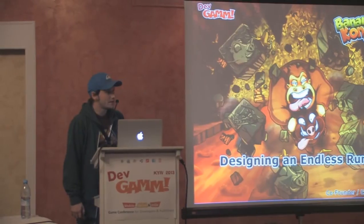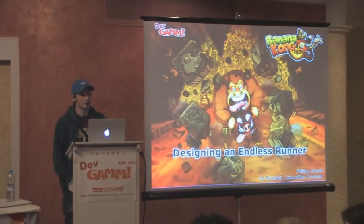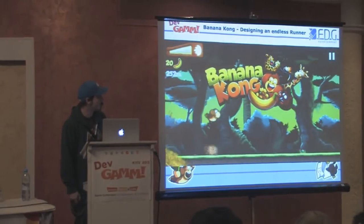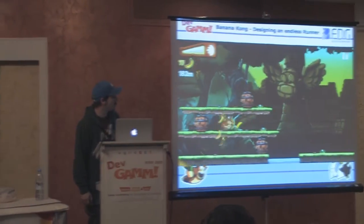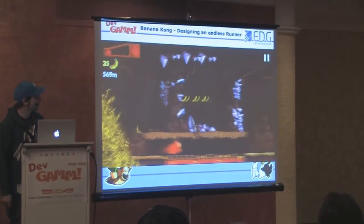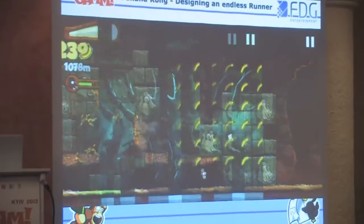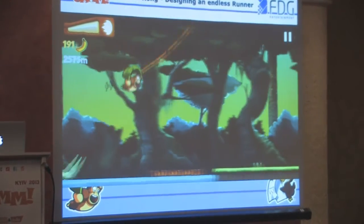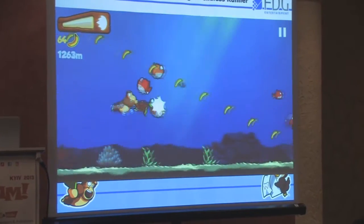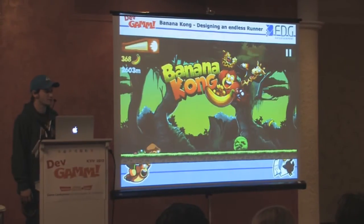This year we released Banana Kong, which was pretty successful. It's an endless runner where you play a gorilla running away from a banana avalanche, and there are four different layers of locations running in parallel that you can switch between with gameplay elements. It has very cartoony graphics, launched as a paid game, successfully switched to free, and so far has more than 10 million downloads.